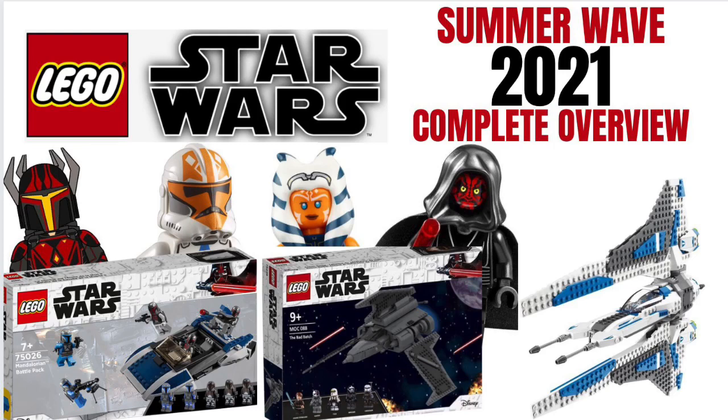Hello everybody, welcome to the channel. Today we are going to be doing a complete overview with every last bit of information we have on the LEGO Star Wars Summer Wave. We're doing a complete overview — everything we have, set numbers, and all the other good stuff that we want to know. So, without further ado, let's get into it.